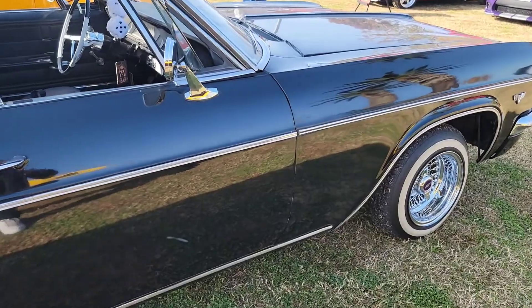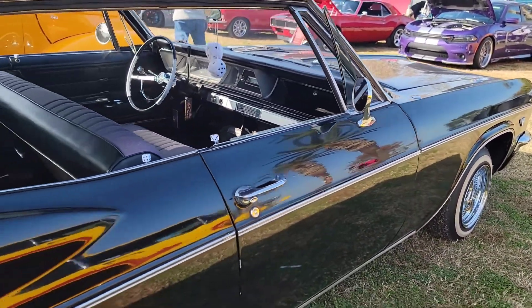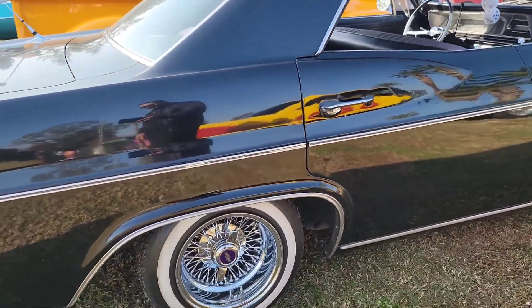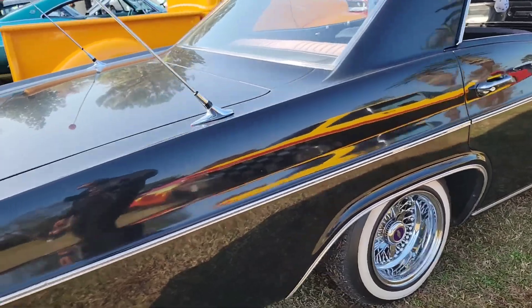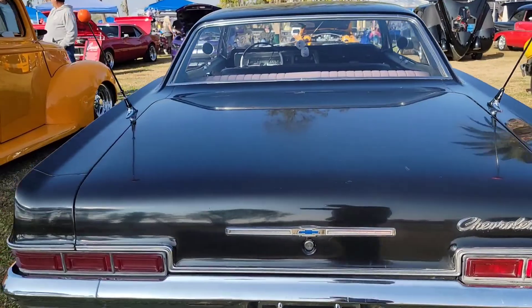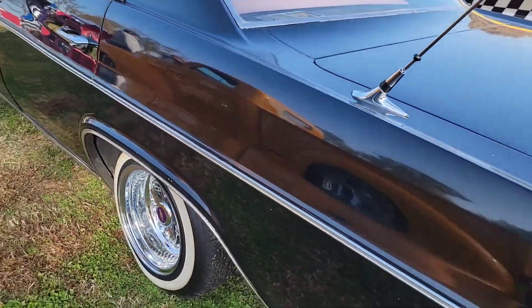Obviously, this is your boy's car right here — 66 Impala, obviously. 283 motor. Everything's original, besides lowering it. Looking nice, always. It's your boy's ride right here.